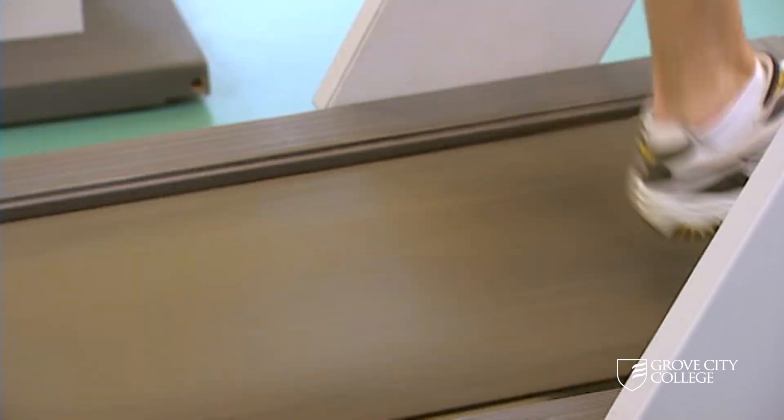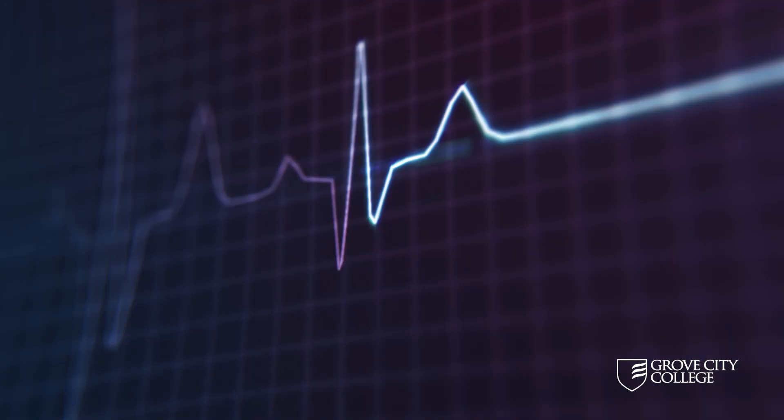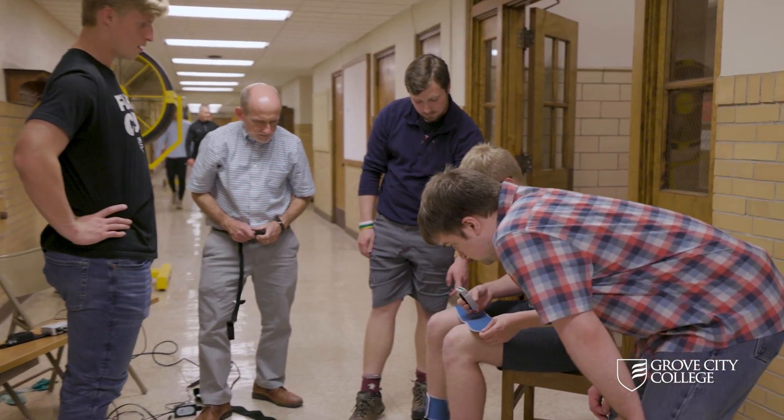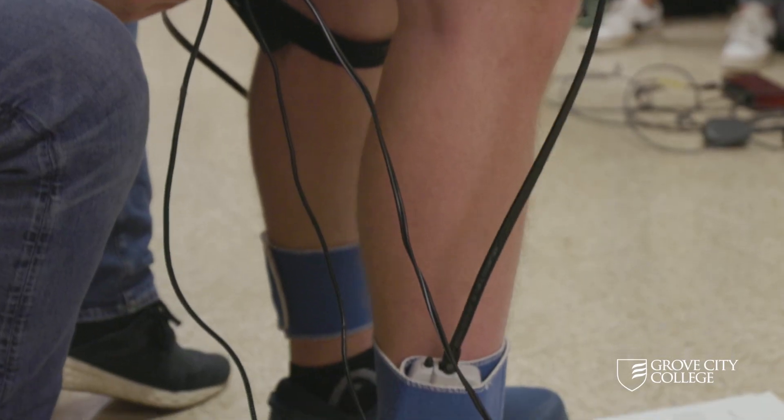What if we could use sound to prevent an injury? Physicians already use sound to diagnose a healthy heart and clear lungs. Students at Grove City College wanted to find out if they could use sound to diagnose healthy legs and feet.